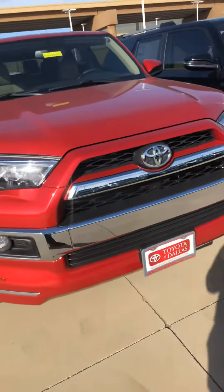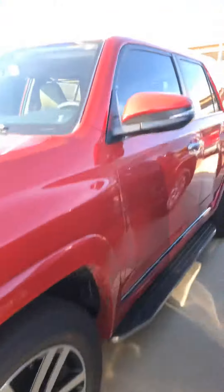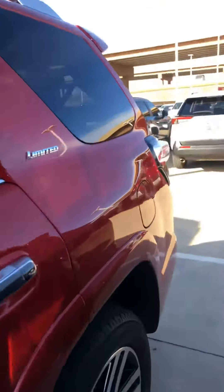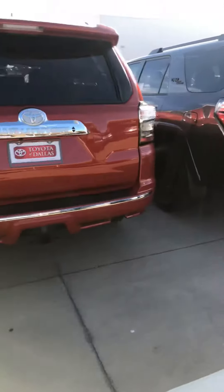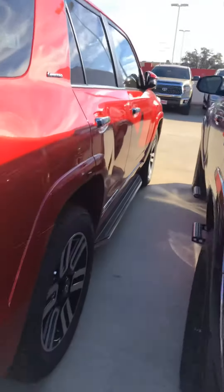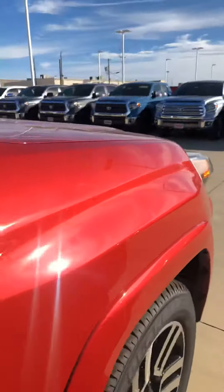Let's have a look at this 4Runner. Here's your 2019 Limited 4Runner, the red one, with the beige interior, just like you inquired about on our website. This is that exact vehicle and it is here in stock. More than anything, I want to reach out, put my hands on it, and let you know that the vehicle is actually here. And boy, is this a good-looking vehicle — it's super, super clean, super nice car.